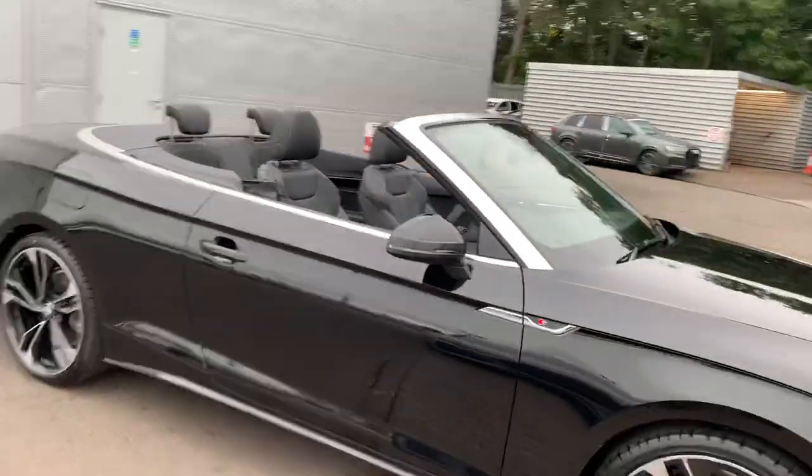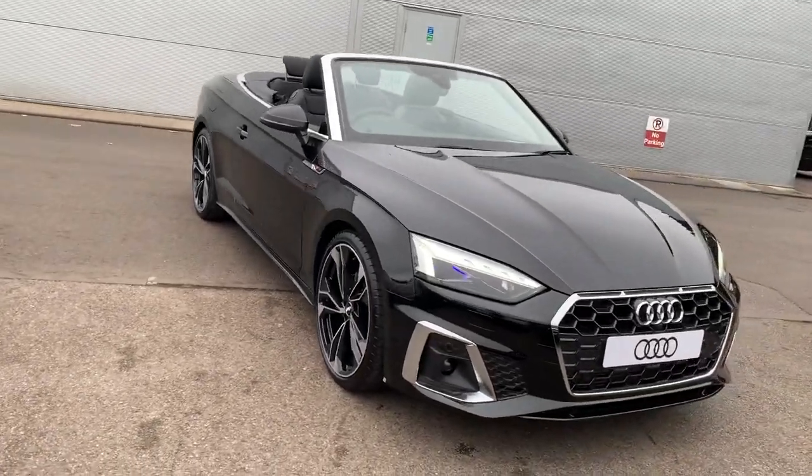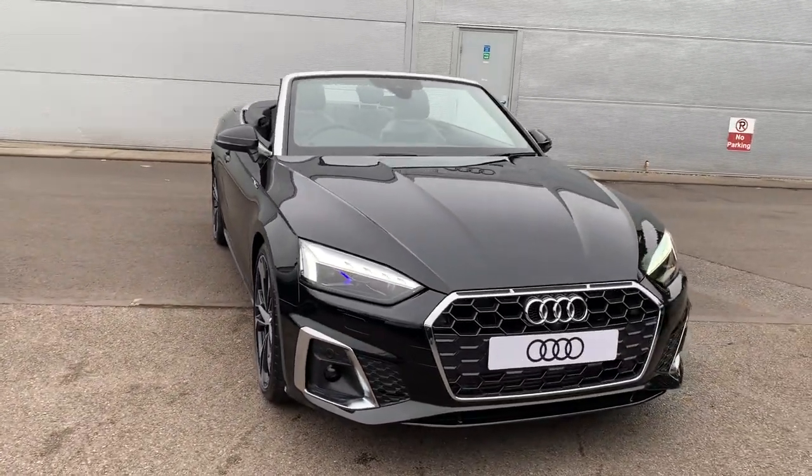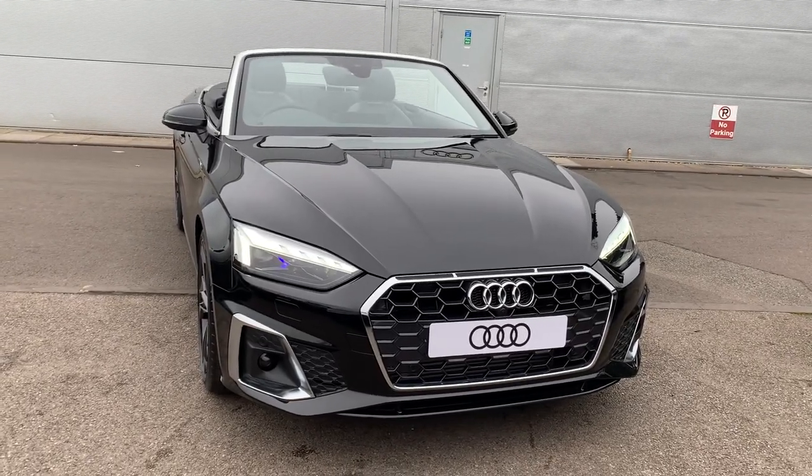Now if you would like any more information on this Audi A5 please give us a call on 01270 864 091, one of our team will be more than happy to help you. Thank you for watching.